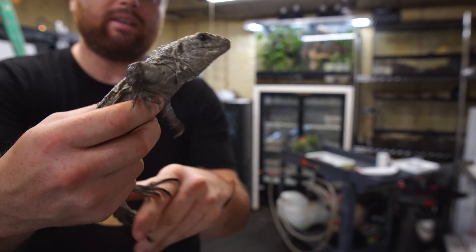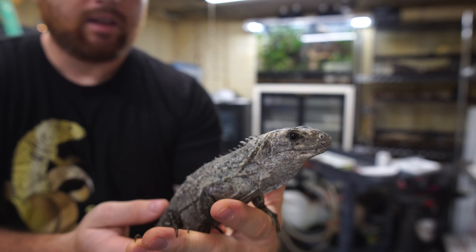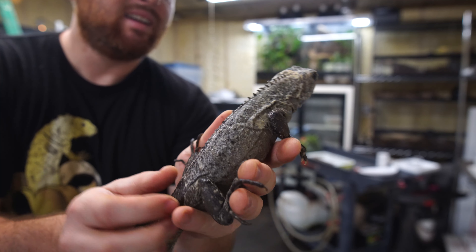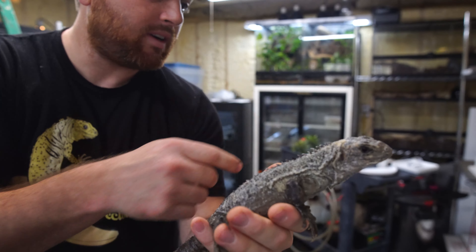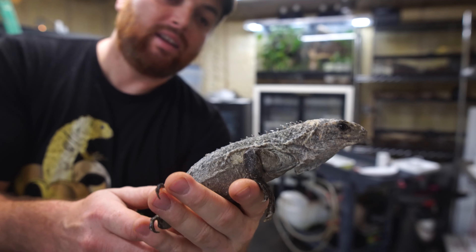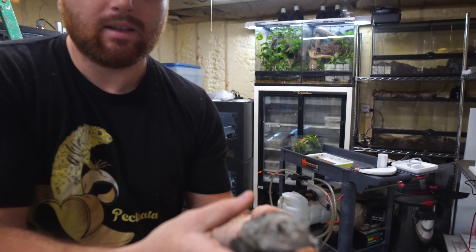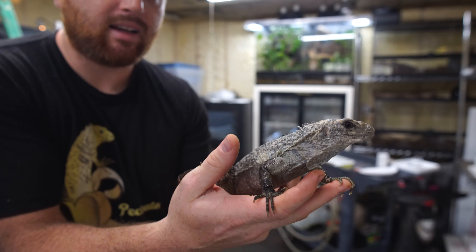Here's the other bakeri female — she's being a little more wiggly, which I wanted you guys to see. Still very easy to handle, pretty tame. These guys are really smart but this one's just a little bit more wiggly and flighty than the other one. Still easy to handle, amazing size — great little spiny tail iguanas.